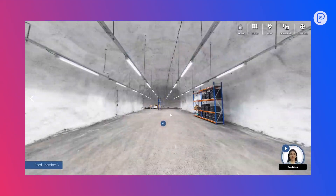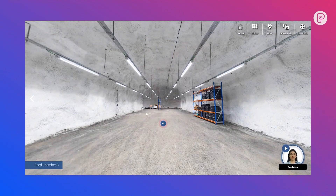Chamber three is still empty. When the two other chambers are filled up with seeds, we will install the shelving in this hall and start filling up seeds here as well.